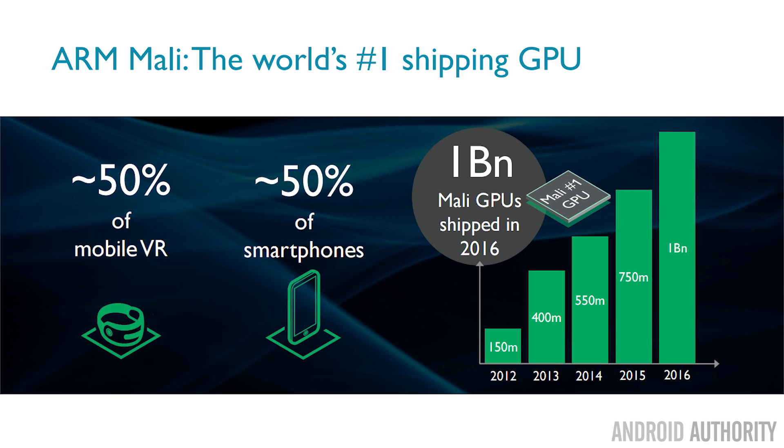ARM's Mali GPU is the most popular mobile GPU in the world. You'll find it in about 50% of all smartphones, and it's also used in other industries — anything that needs a display capable of complicated graphics. In fact, ARM's partners shipped over a billion Mali GPUs in 2016. That's an amazing number. And now ARM have announced the G72.